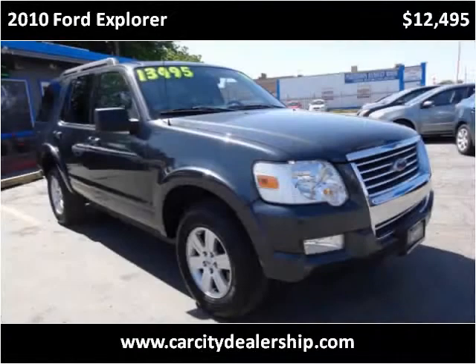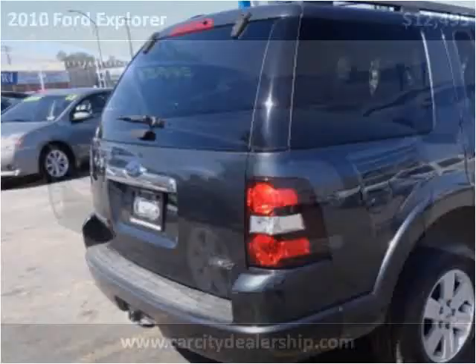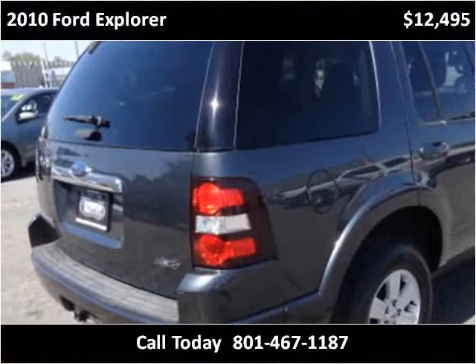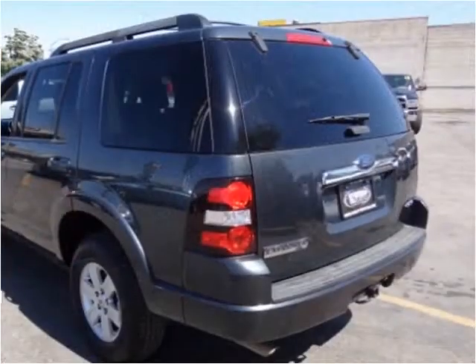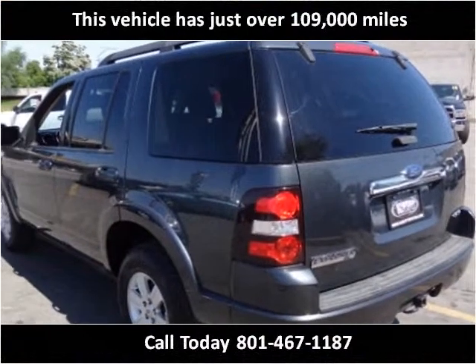This 2010 Ford Explorer is available from Car City. This vehicle has just over 109,000 miles.